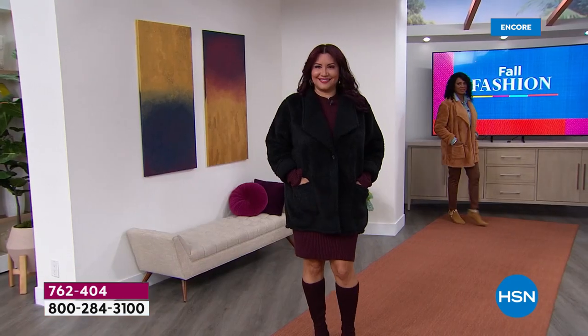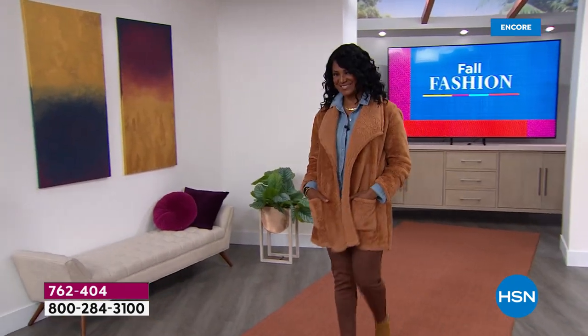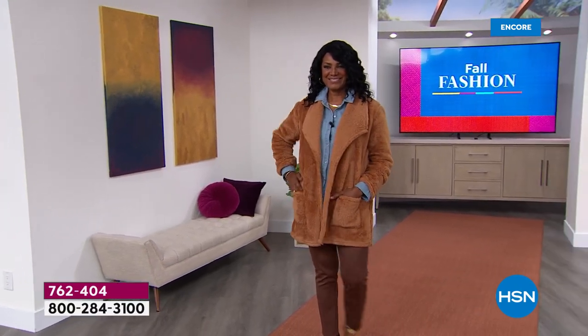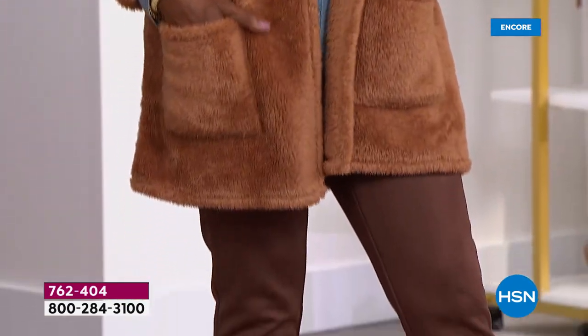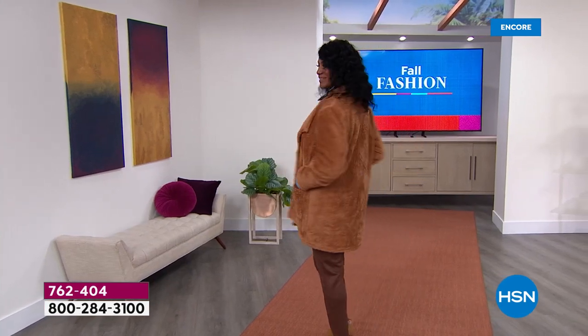If you Google teddy coats, they start at $100 and go up to $4,000 depending on what you're buying. Here comes Inger in the gorgeous tan — this is the classic teddy coat color. A lot of these, we were not able to get the shipments we wanted. I have about 2,000 of that color, that's it. Just want to give you a heads up.